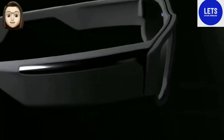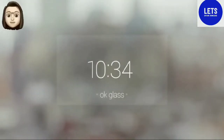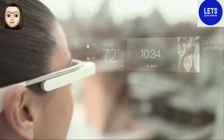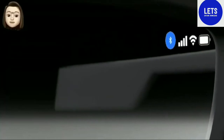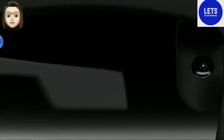Smart Glasses Apple will be called Apple Glass, by analogy with smart glasses Google Glass, released in 2014, but not received recognition from consumers. Apple Glass will be considered an accessory for the iPhone, as the glasses will access the smartphone to perform calculations. Similarly, the first-generation Apple Watch performed all the calculations with the iPhone.